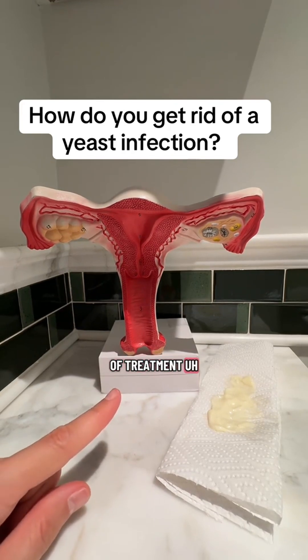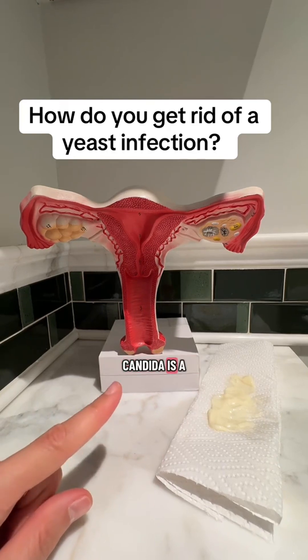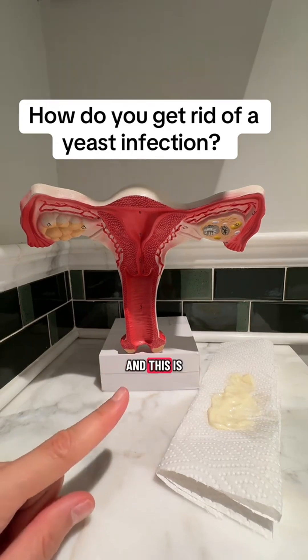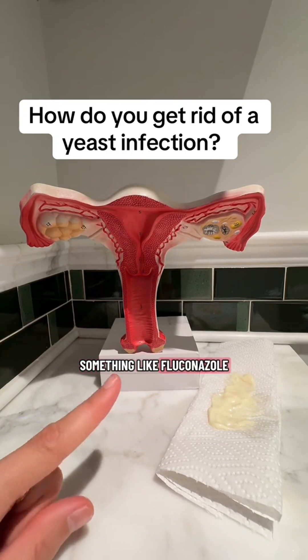The first line of treatment for a yeast infection tends to be an antifungal. Candida is a type of fungus. Most yeast infections are caused by an overgrowth of something called candida albicans, and this is typically treated with an antifungal, something like fluconazole.